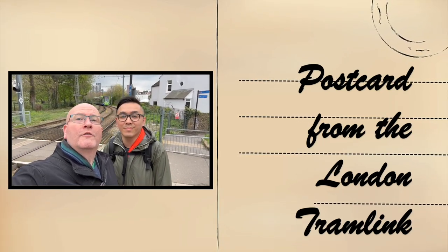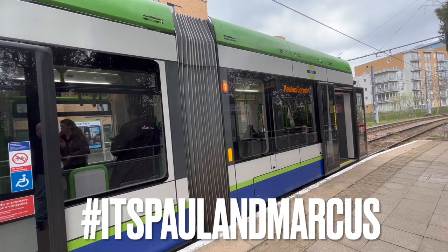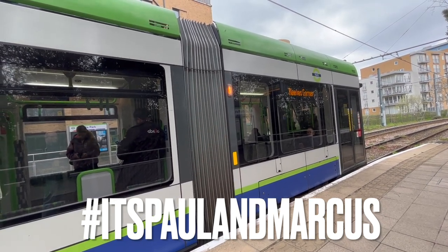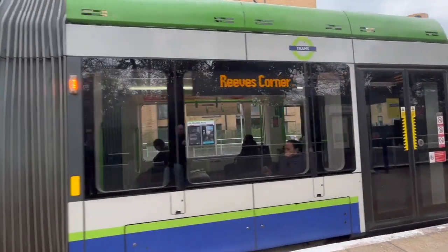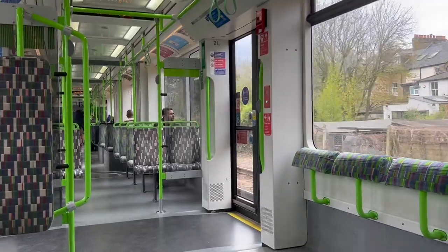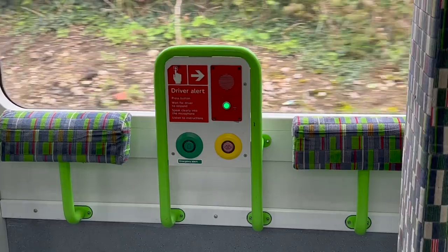Welcome to our postcard from the London Tramlink. London Trams is a light rail tram system serving Croydon and surrounding areas in South London, including Wimbledon. It began operation in 2000, the first tram system in the London region since 1952. It is managed by London Trams, part of Transport for London, and has been operated by First Group since 2017.